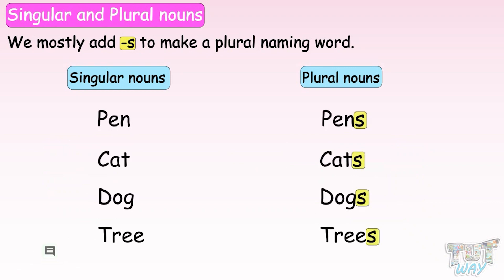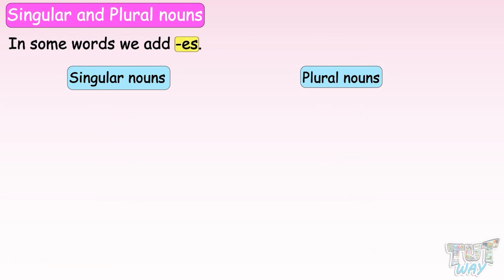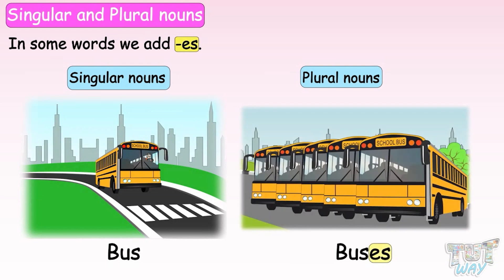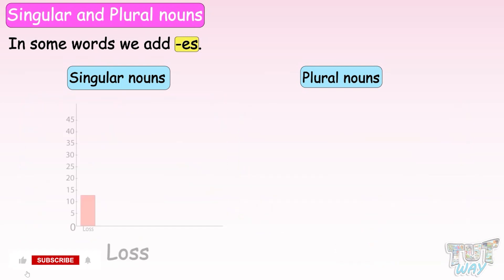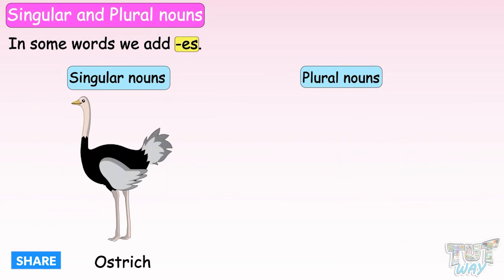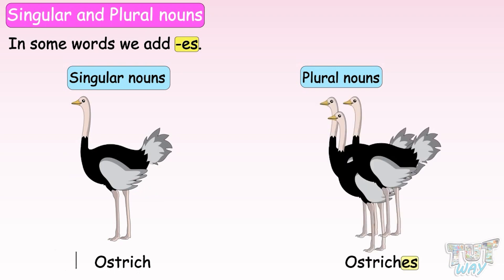Here the words to which we have added S have become plural nouns, that is, more than one of a kind. And in some words we add ES, like wish — wishes, bus — buses, loss — losses, bunch — bunches, ostrich — ostriches.